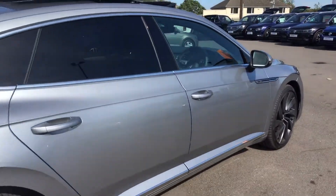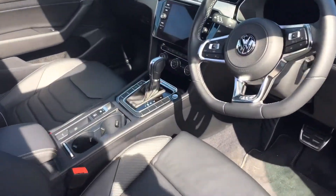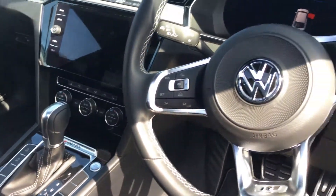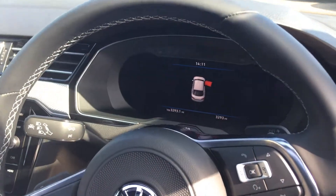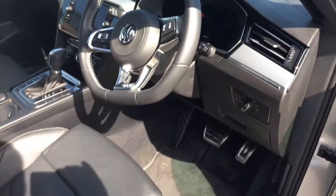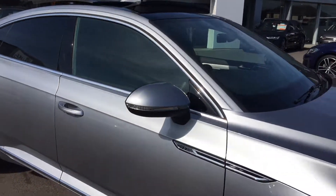On the interior, it comes with push button start, the DSG gearbox, sat nav, heated seats, climate control, App Connect, adaptive cruise control, and the Active Info Display system. It's only showing 3,293 miles. You've also got the Ergo Comfort driver's seat.